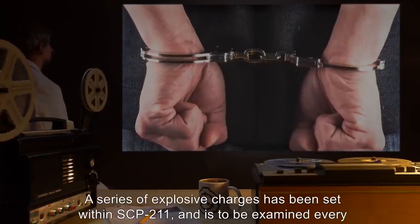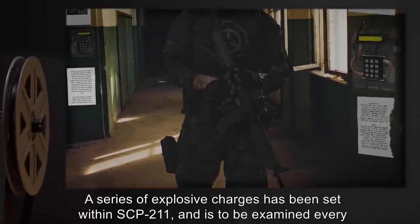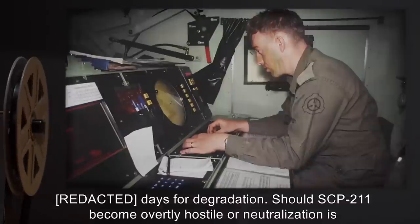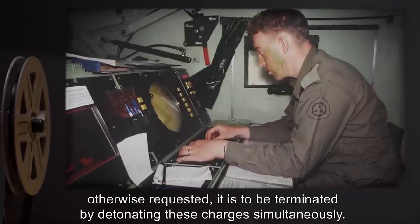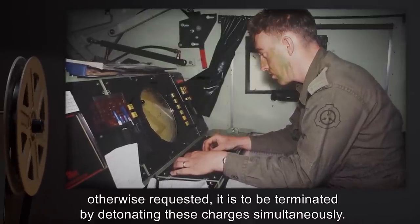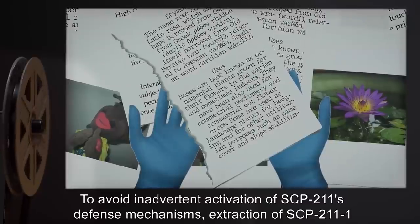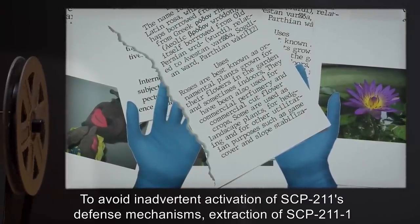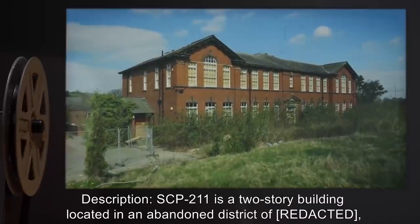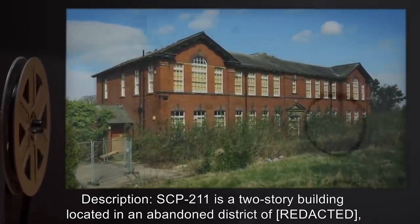Unauthorized personnel entering the area are to be terminated on site. A series of explosive charges has been set within SCP-211 and is to be examined every days for degradation. Should SCP-211 become overtly hostile or neutralization is otherwise requested, it is to be terminated by detonating these charges simultaneously to avoid inadvertent activation of SCP-211's defense mechanisms. Extraction of SCP-211-1 should take place at a rate of fewer than pages per hour.